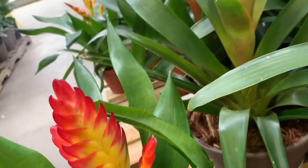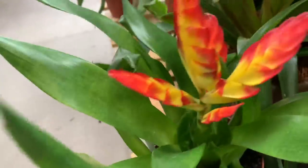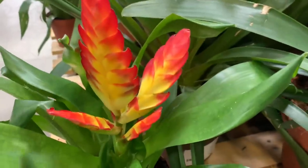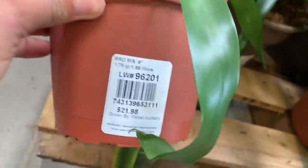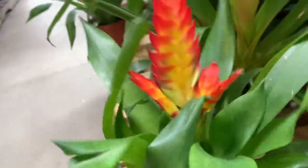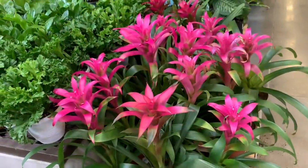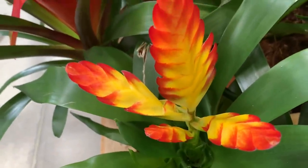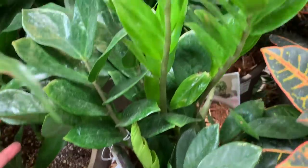I'm still stressed out about that shady story, about trying to get the free plants. Look at this — a very nice bromeliad for $22. There's a pink bromeliad, a yellow and red bromeliad, and this candy cane bromeliad — I made that name up, it just looks like a candy cane to me.